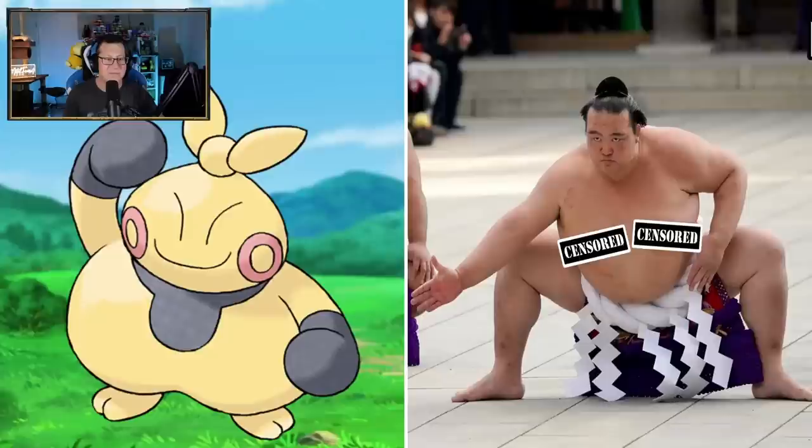Makuhita's a sumo - I mean, that makes sense. I love the sensor bars - we don't want to see those around here. This is so clever. It just needs like little circles on its face and it's good. Oh my God, that's so funny.